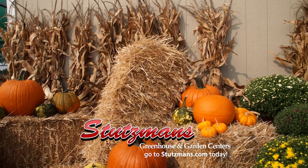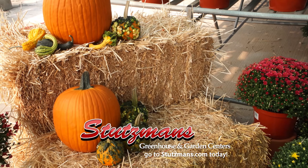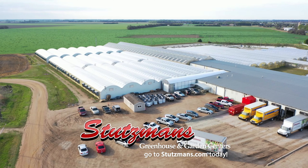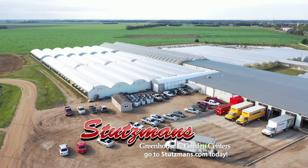Thanks for joining us. I'm Amy Jo Winston. We're at Stusman's Greenhouse in Pleasant View, where all the magic happens. And Ben, we're ready for fall and you have everything we need to get started.